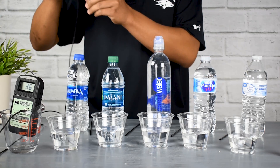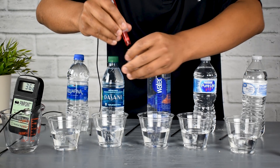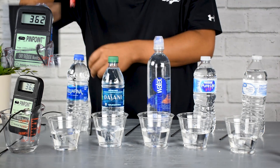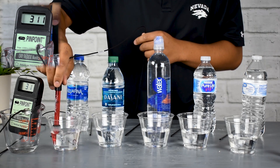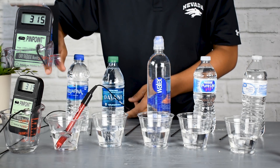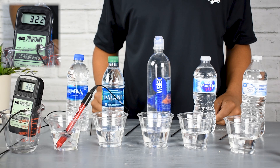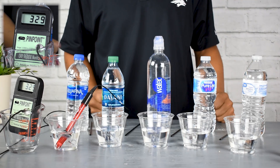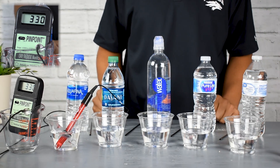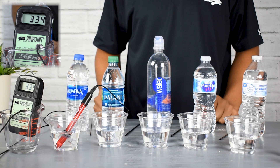The first test we're going to do is an ORP, also known as a redox test, which measures how oxidizing or anti-oxidizing a solution is — the solution here being water. A value that is positive, such as the value here on Aquafina, is telling us that this water is actually very oxidizing, with over a plus 330 ORP.